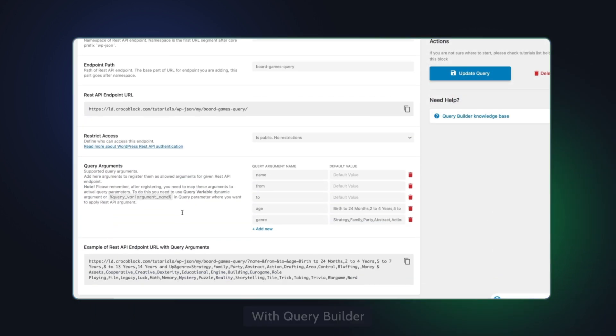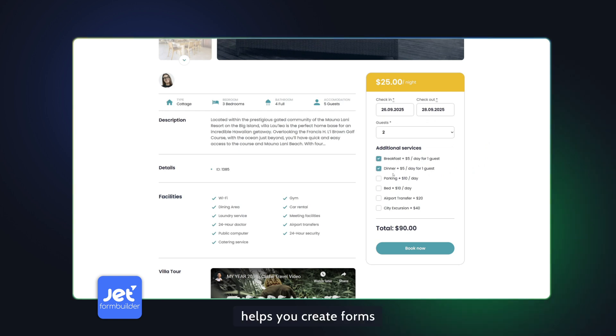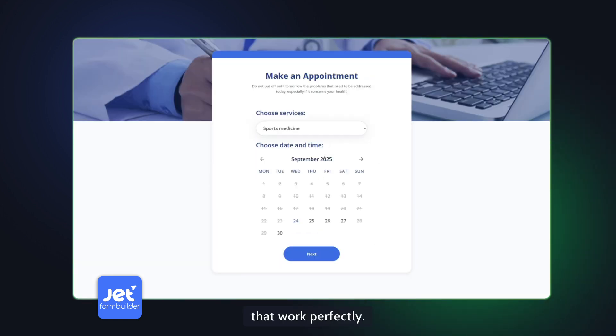With Query Builder, you can manage complex queries, and JetForm Builder helps you create forms and booking systems that work perfectly.